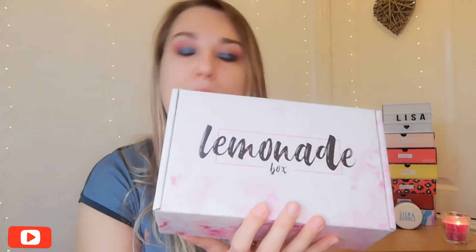Hey, welcome back to my channel. Today's video is an unboxing and I'm a little bit excited. I may have got another subscription box. I have told my husband it's for me to try, see if I like, but so far all the ones I've liked I've kept. This is called the Lemonade Box.